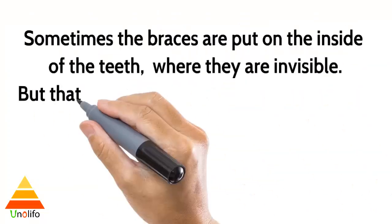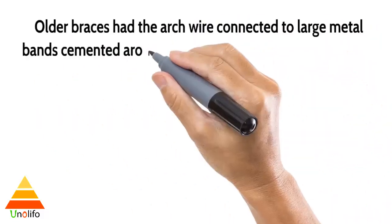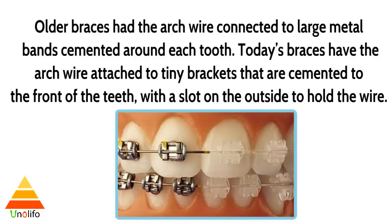Sometimes the braces are put on the inside of the teeth, where they are invisible, but they can cause problems such as speech impediments and irritation of the tongue. Older braces have the arc wire connected to large metal bands cemented around each tooth. Today's braces have the arc wire attached to tiny brackets connected to the front of the teeth, with a slot on the outside to hold the wire.